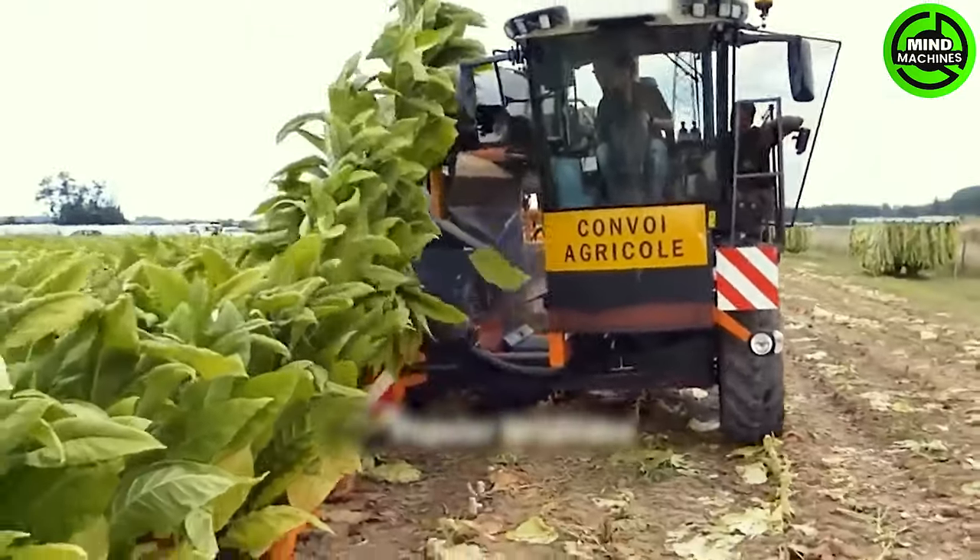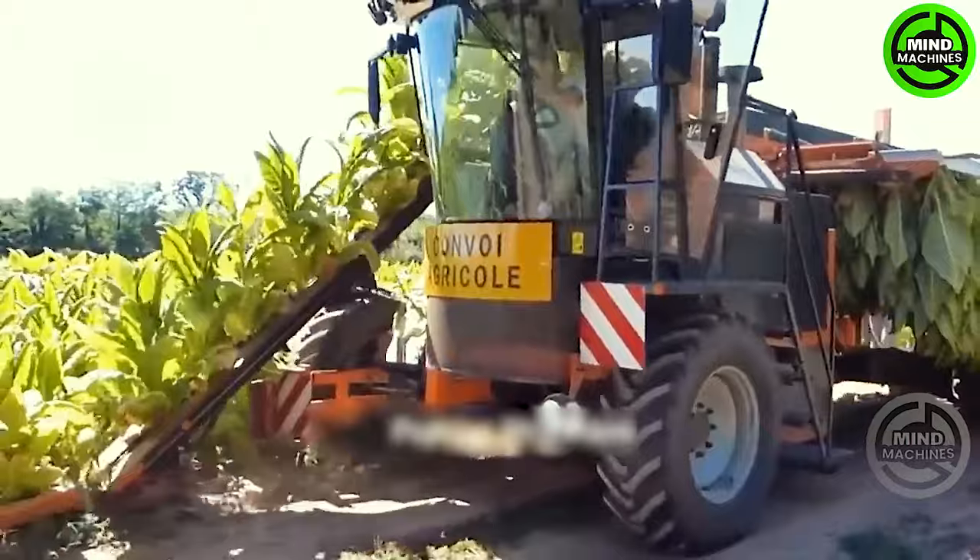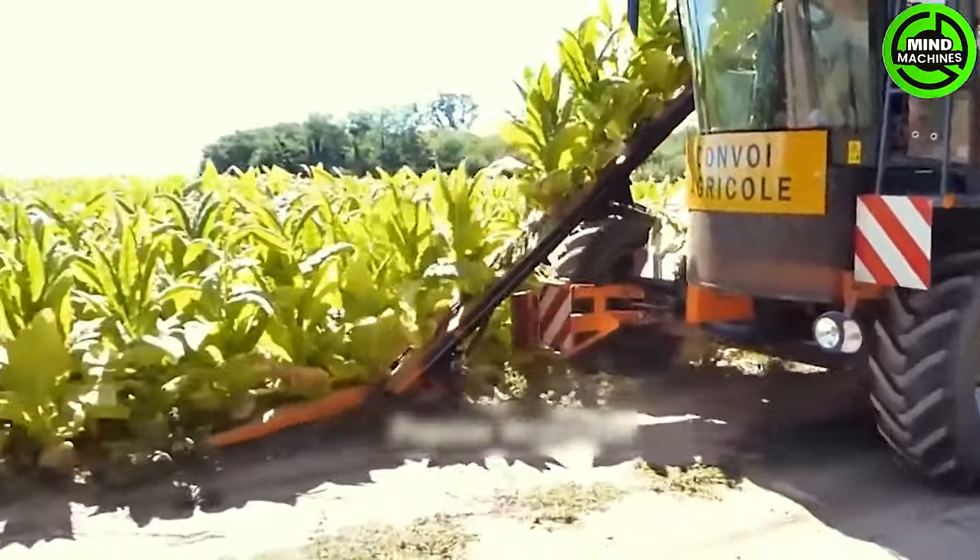With remarkable precision, this machine efficiently harvests tobacco plants. Representing a technological leap from a decade ago, it operates akin to a virtuoso in the field of tobacco harvesting.